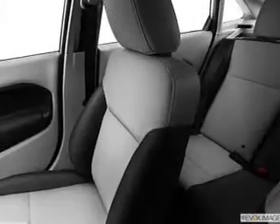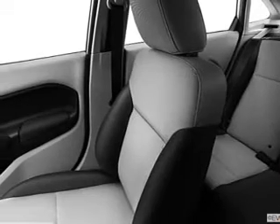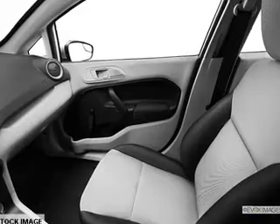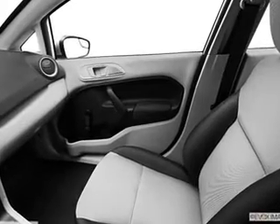Front ventilated disc brakes. Curtain head airbags. Passenger airbag. Side airbag. Traction control. Stability control. Daytime running lights. Call today to schedule a test drive.